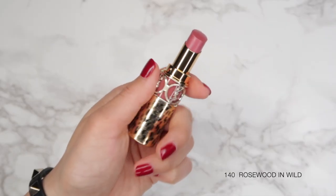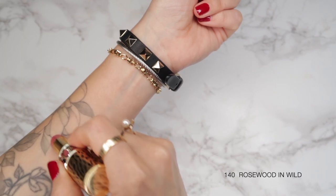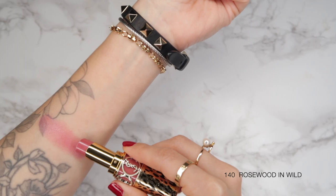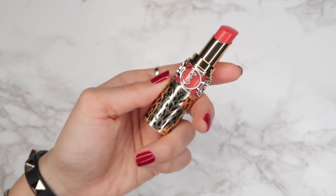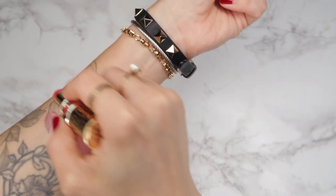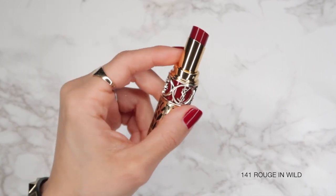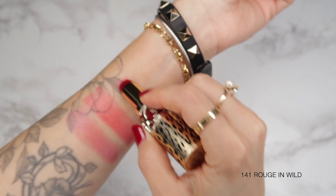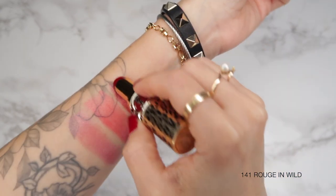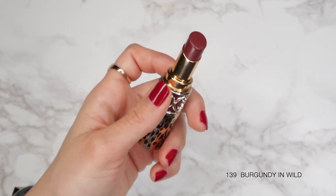As you can see from the beautiful packaging, these come in a gold case with the black baby cat pattern, and they also have spots of silver glitter throughout. With the Rouge Véloute Shine there are four shades: shade 140, Rosewood in Wild, which is a really beautiful light pink with shimmer; shade 142, Rose in Wild, which is a coral pink with shimmer; shade 141, Rouge in Wild, a beautiful red; and shade 139, Burgundy in Wild, which is like a brownie brown-red.